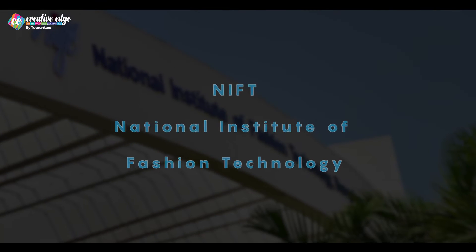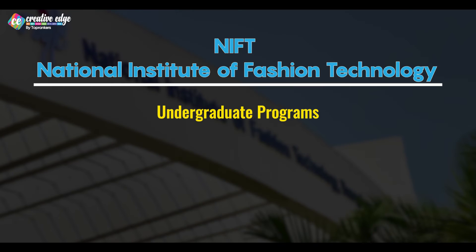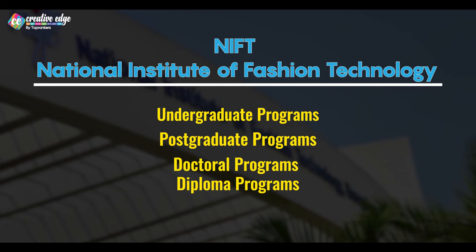NIFT or the National Institute of Fashion Technology offers a wide array of education programs, including undergraduate and post-graduate courses, as well as doctoral programs and diploma courses. In our upcoming video, we'll dwell deep into the undergraduate program. However, in today's video, we'll be focusing on a comparison of these three post-graduation programs offered by NIFT.